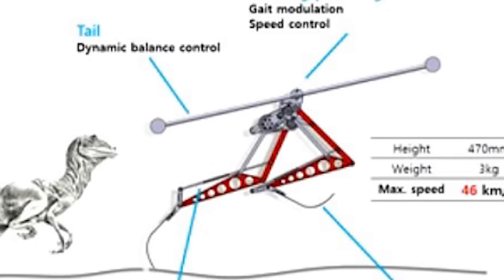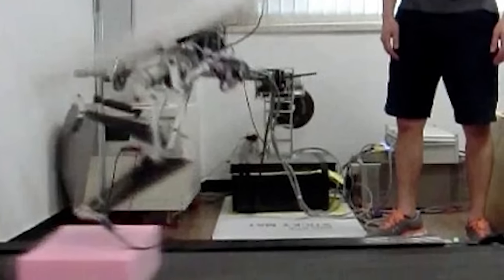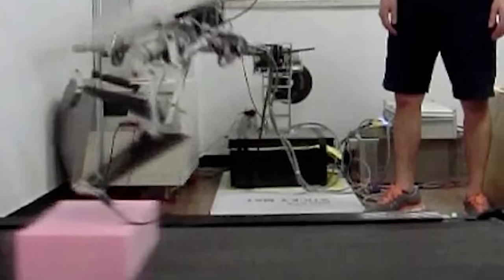For that to happen, the tail has to swing itself from side to side to act as a counterweight. The researchers throw boxes onto the treadmill and the RoboRaptor does a fair job of being able to navigate itself over them.